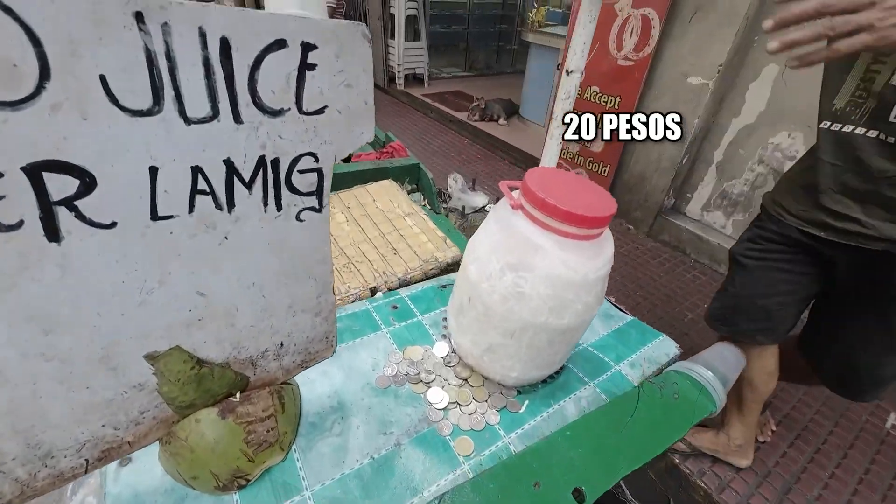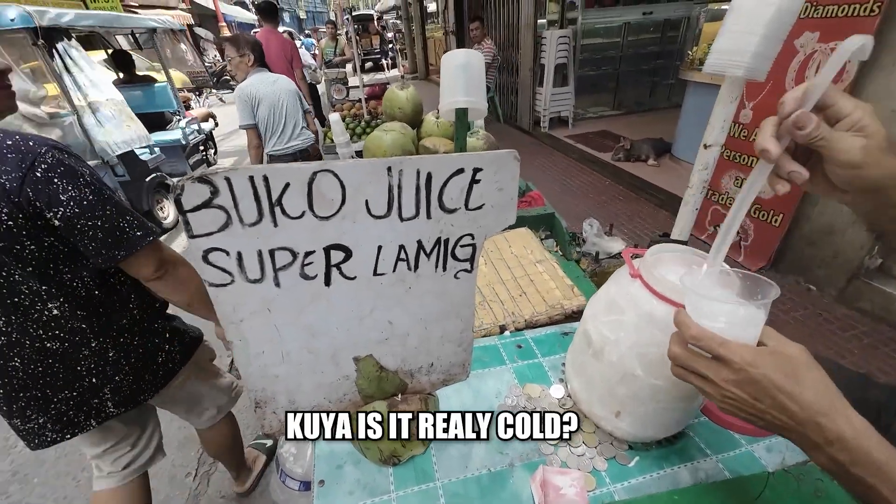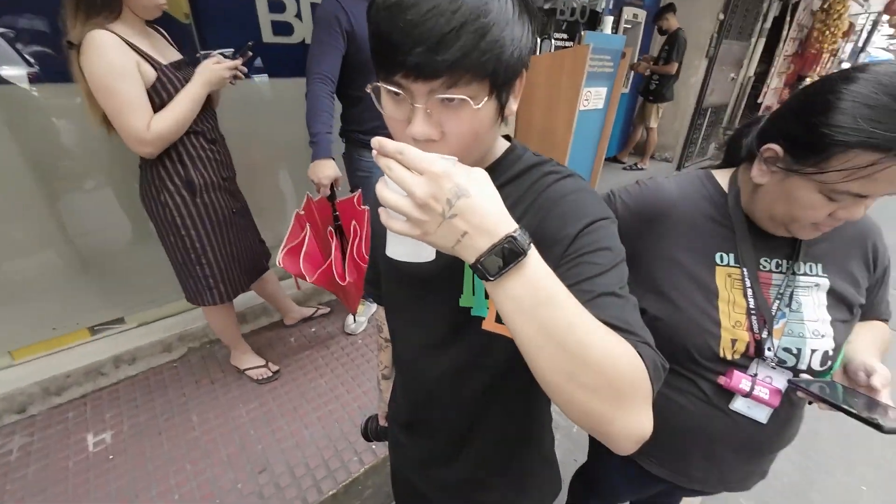How much? 20 pesos. We got two. Oh my God — whoa, that's creamy! 20 pesos and it's a big one. The vendor wasn't lying — the Boko juice was super hot. Boko juice is so nice on a warm day. That was so refreshing!